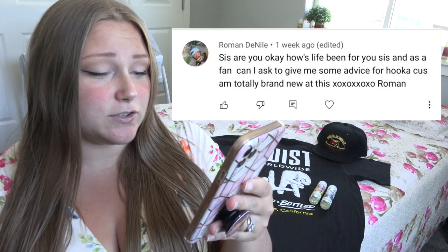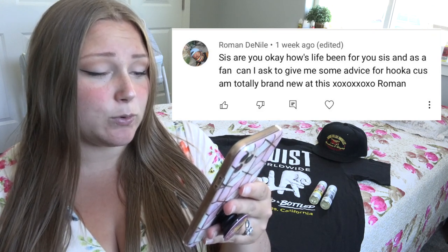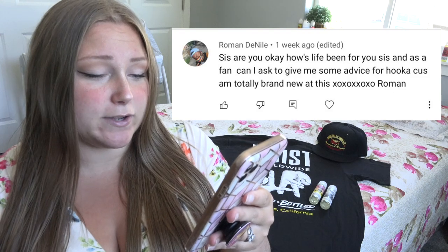Next question: are you okay, how's life been, and can you give some advice for hookahs? I'm sorry, I don't really have any advice on hookahs — whether a real hookah or an e-hookah — I never really used those myself during my vaping journey. But I am doing really well, life is really good right now, so thank you so much for asking.